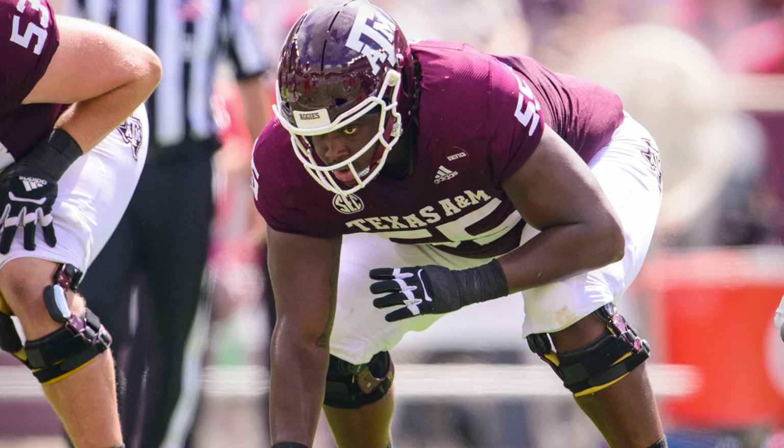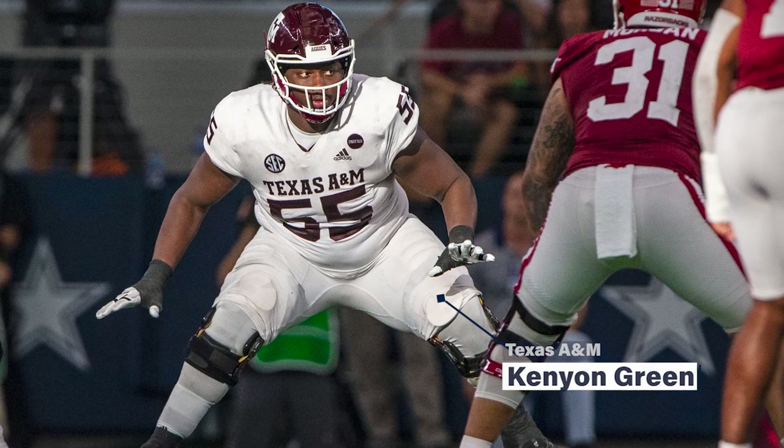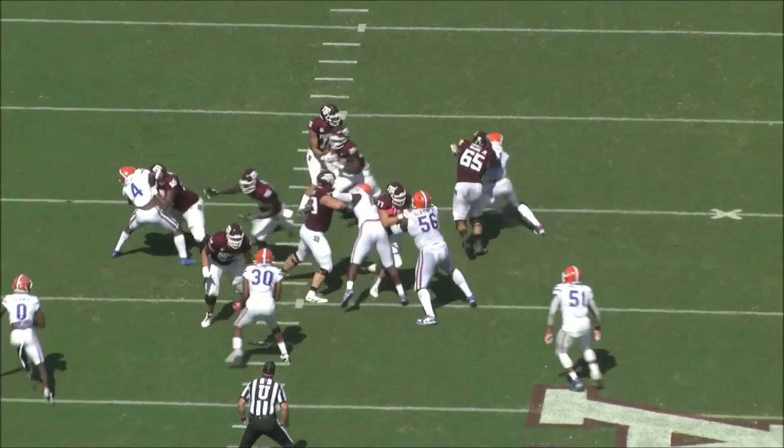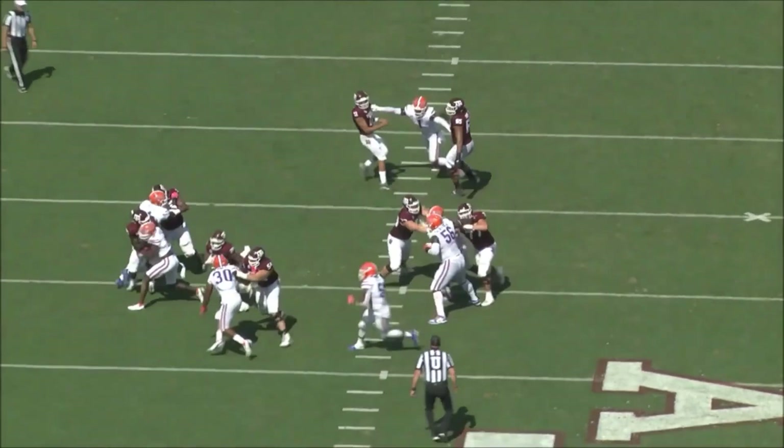Tipping the scales at over 320 pounds, Texas A&M's Kenyon Green shows great athleticism for his position and size. Here, Green is lined up at left guard and pulls to the right side to kick out the defensive end on the counter play. He has good leverage and keeps his feet moving on contact, pushing the defender to the outside and opening up a huge running lane.